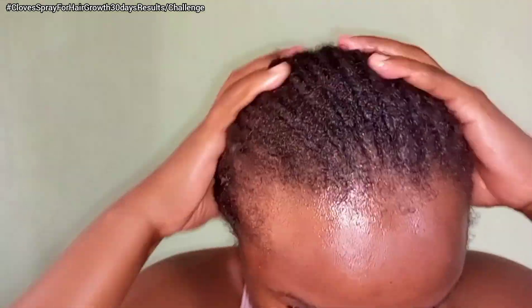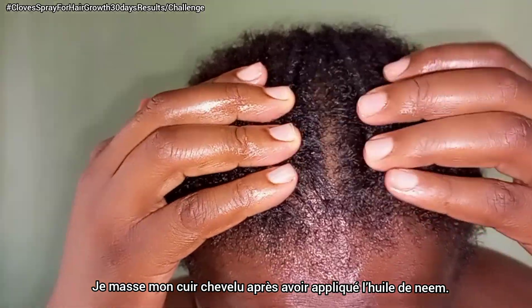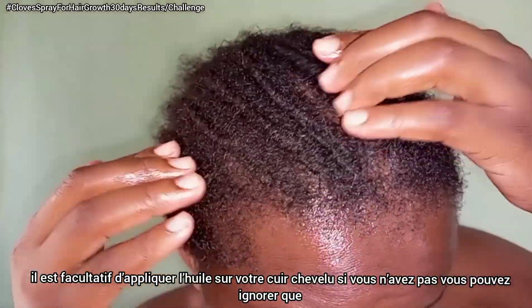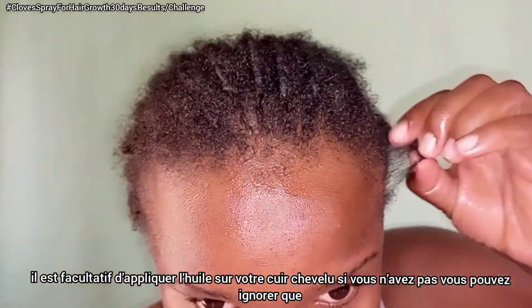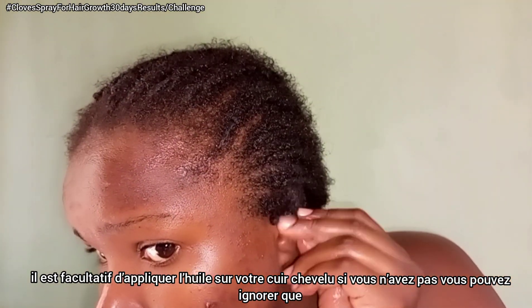I also massage my scalp after applying the oil to my hair. Note that applying neem oil or any other oil to your hair is optional — if you want to apply it, great; if not, it's okay, you can do without it.